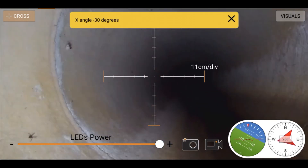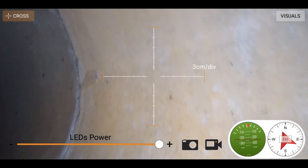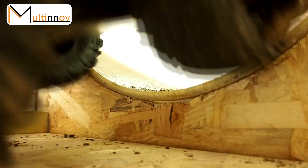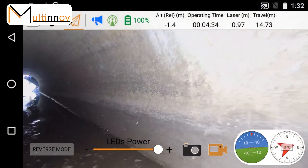Equipped with an angle limit alert, it will warn you before risking to flip over when you lose orientation inside perfectly clean pipes. It can cross obstacles 8 centimeters high and go through mud pools without any issue.